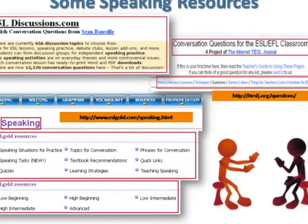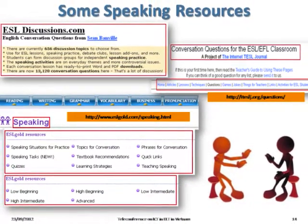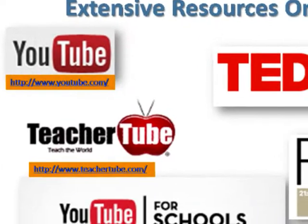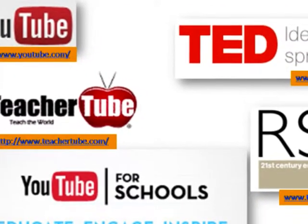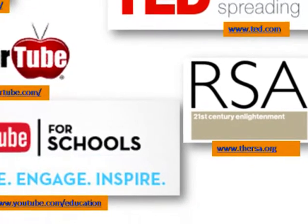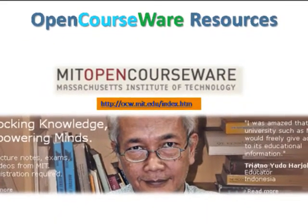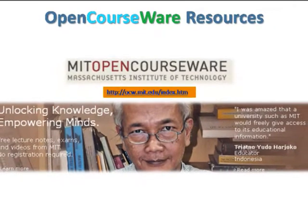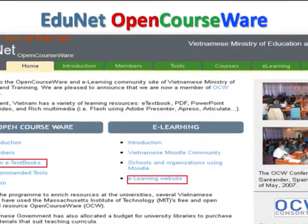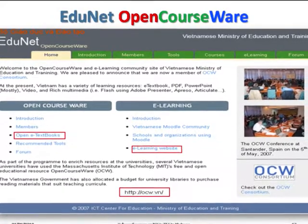Some good speaking resources include ESLDiscussions.com, conversation questions for the ESL and EFL classroom, or the website ESLgoal.com. ELT teachers also find a lot of resources from YouTube, YouTube for Education, TeacherTube, and inspiring presentations on TED.com or RSA.org. Teachers can also exploit resources from OpenCourseWare, like the MIT OpenCourseWare website, and similarly the Edunet OpenCourseWare in Vietnam, where teachers can find textbooks and e-learning websites.